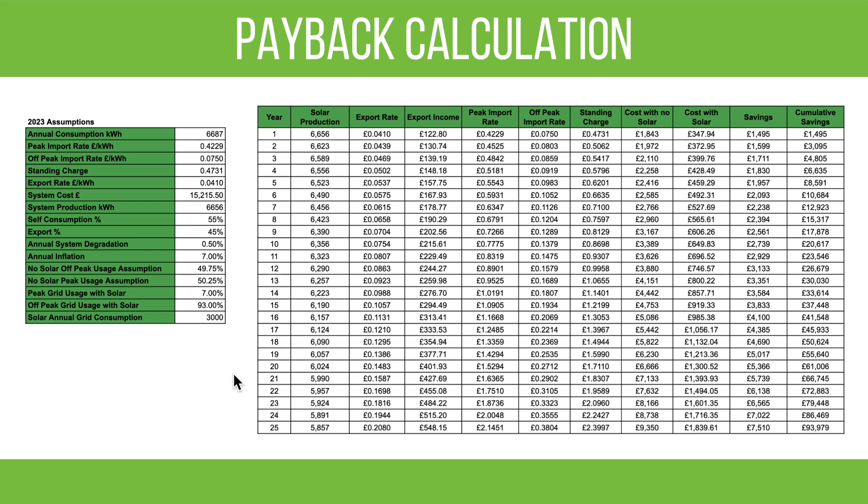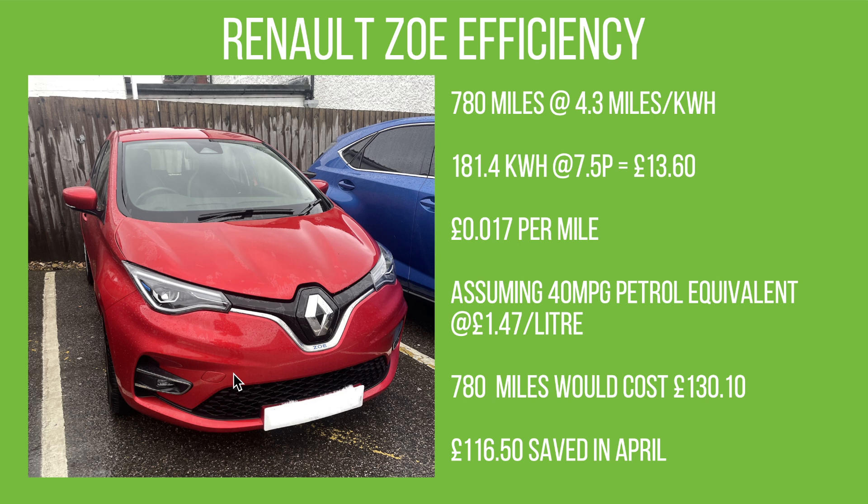For the Renault Zoe EV this month, we did 780 miles at an average of 4.3 miles per kilowatt hour. At 7.5 pence per unit, that's 181.4 kilowatt hours for a total cost of £13.60 for those 780 miles — working out at 1.7 pence per mile, which is just staggering. I still can't get my head around how cheap it is to run this car.